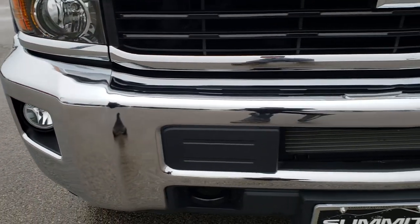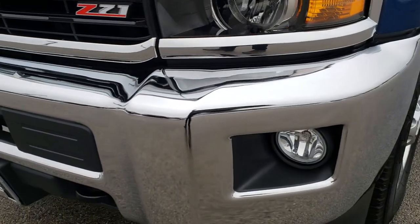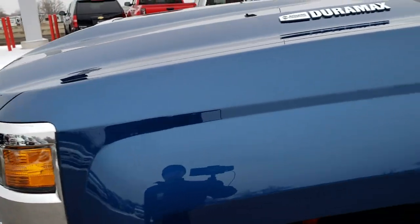This truck has the 6.6 liter Duramax diesel with the L5P motor, which gives you 445 horsepower.